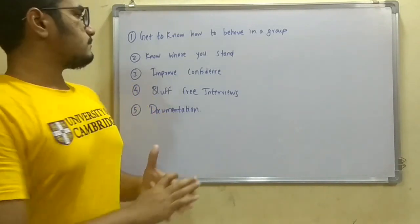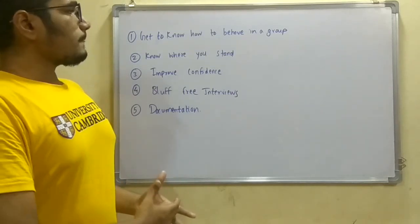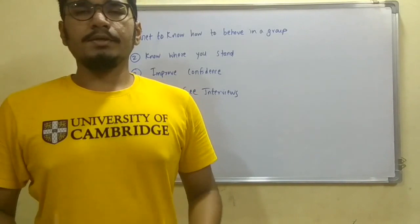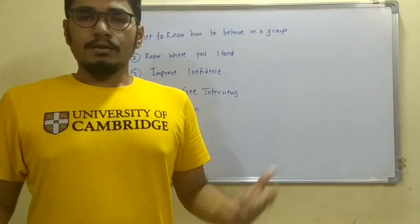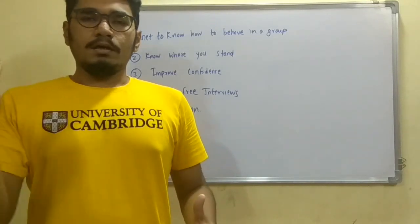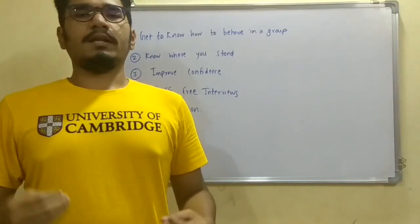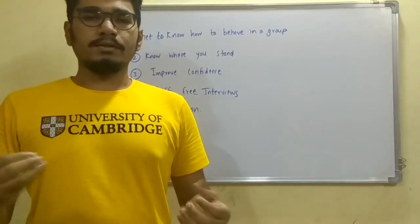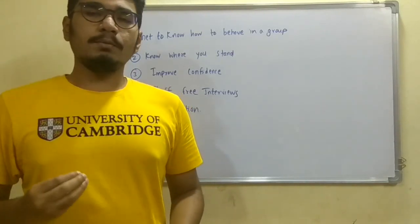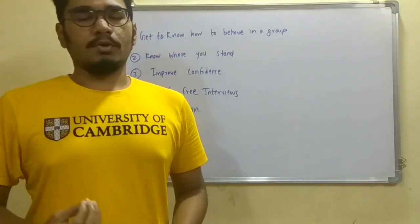The first reason you should not buy a final year project is that you will get to know how to behave in a group. While doing the final year project you'll be teamed up in a group of two, three, or four members depending on your faculty's decision. This mirrors how employees coordinate and do work in an organization, and that is an essential part of project completion.